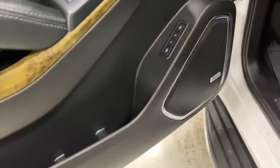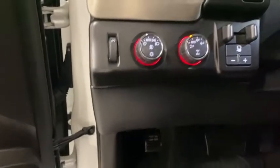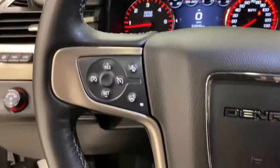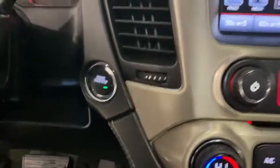Here are some of this vehicle's great options: traction control, power passenger seat, power liftgate, navigation system, dual airbags, power steering, heated and cooled front seats, auto-dimming rear-view mirror, four-wheel disc brakes.